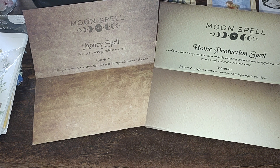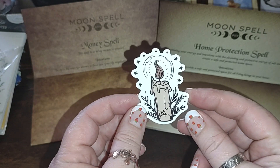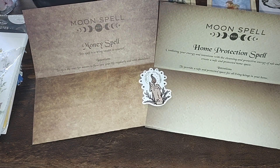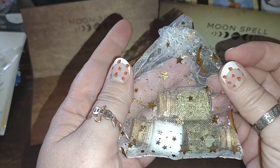We're going to see what's included in the kit that you'll be winning. First, there's a super cute little sticker and a candle that says 'thank you' on the back. Now let's look at the Home Protection Spell kit.